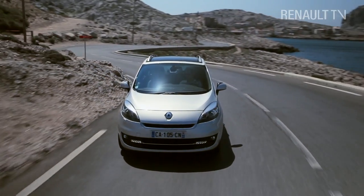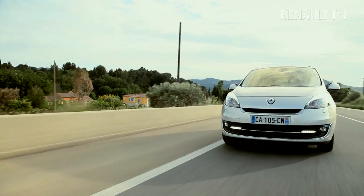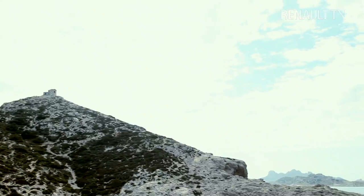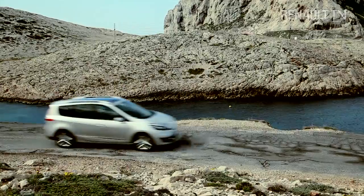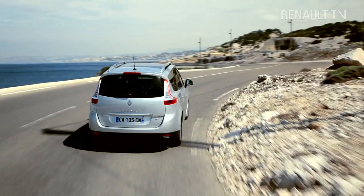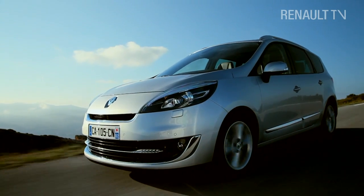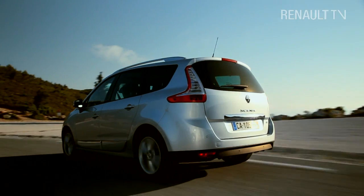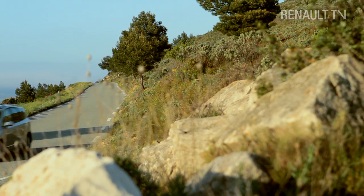In order to keep its position as market leader, the Grand Scenic boasts a more modern design, a new and more economical range of engines, and top quality technological features. Of course, it achieves all this without compromising on the space and flexibility we've come to expect from France's number one MPV. To ensure it stands out from the competition, Renault's designers have moved away from the Grand Scenic's purely family-orientated image, with a new focus on the joy of driving.